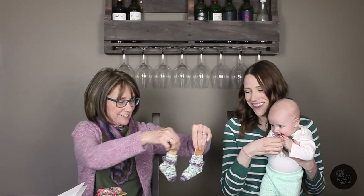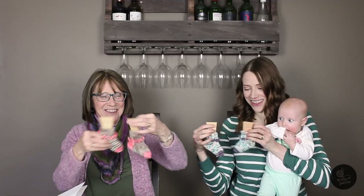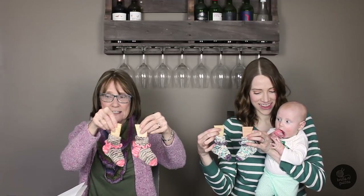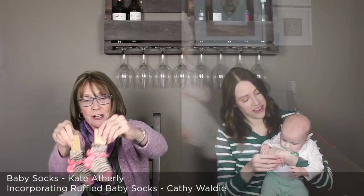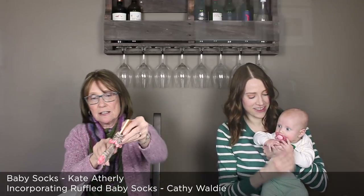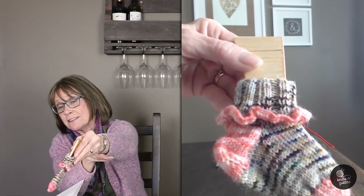My next finished objects are just a couple of little pairs of baby socks. These were done with leftover sock yarn from other socks, so it's a nice way to use up your leftover sock yarn. This pair here — the main color is Lichen and Lace in their colorway called Pressed Flowers. It's really pretty, it's got all sorts of colors in it. The heels, toes, and ruffle were done with yarn that I actually dyed — just Lion Brand Sockies, which is a 75-25 blend, and all I used was food coloring.